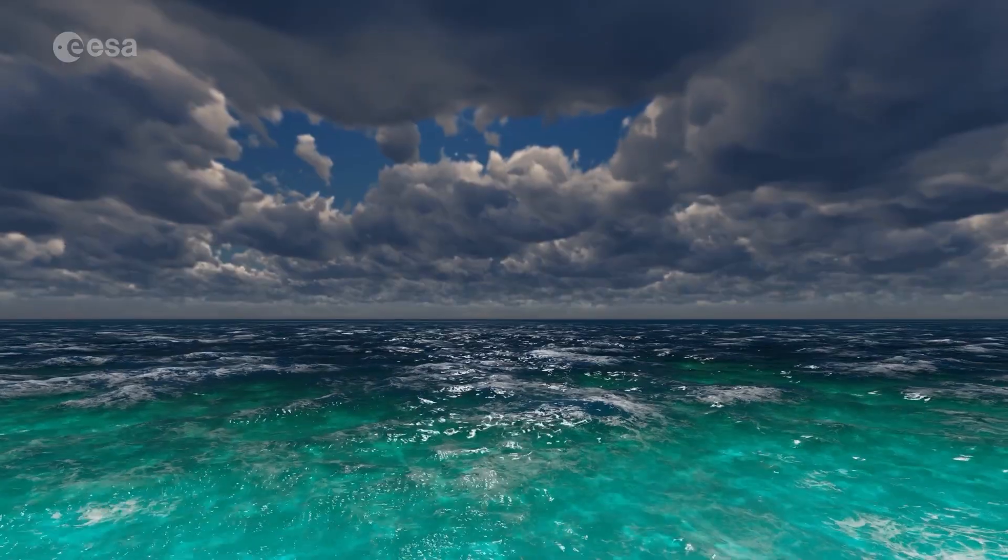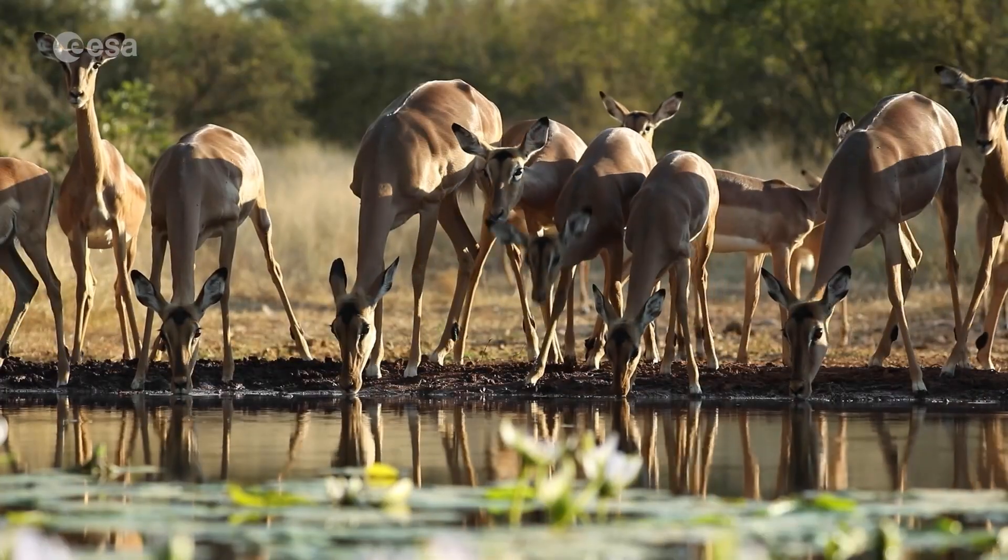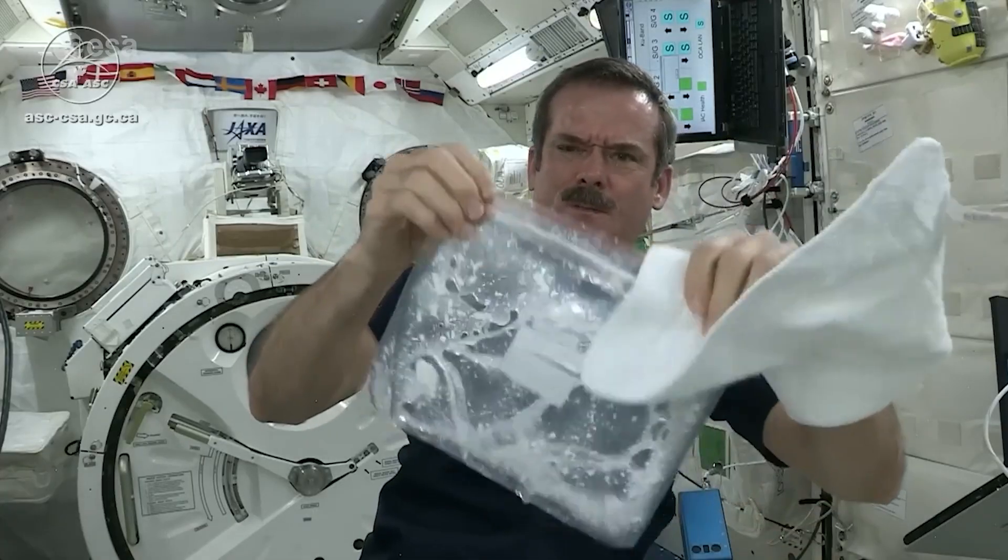Water is another vital resource that we have on Earth that almost all life depends on for its existence. And we, on board the International Space Station, we recycle about 90% of our water. We've been doing that for about 15 years.